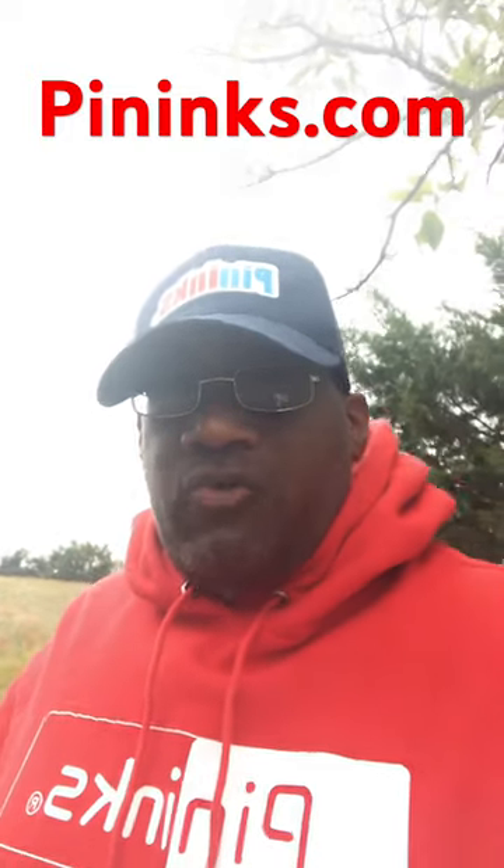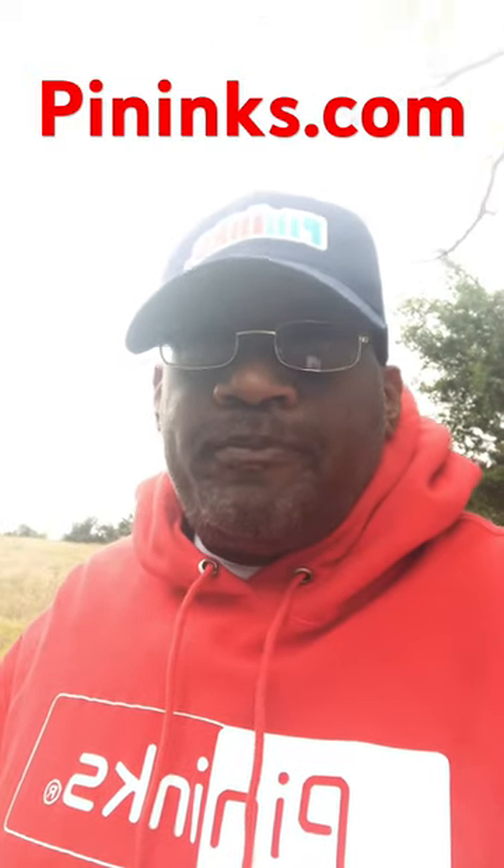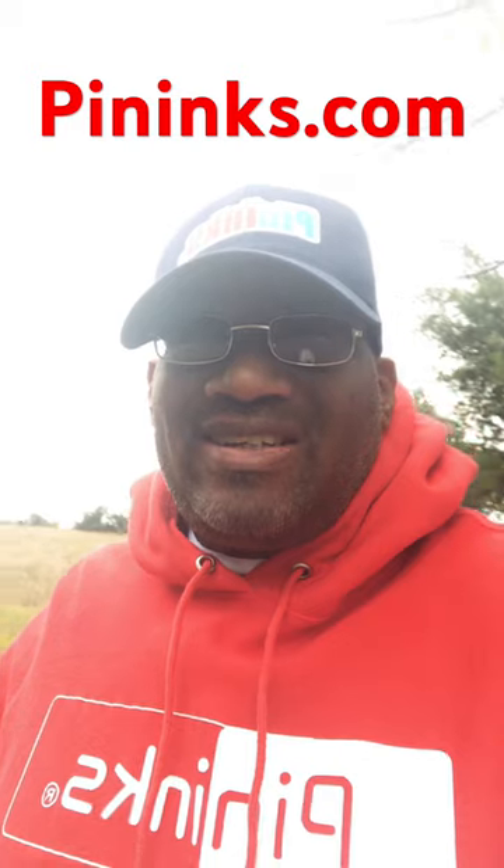Penn Inks red t-shirts. Hey guys, if you're looking for blank red t-shirts, go to PennInks.com.